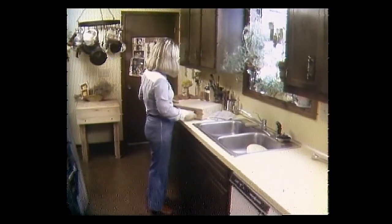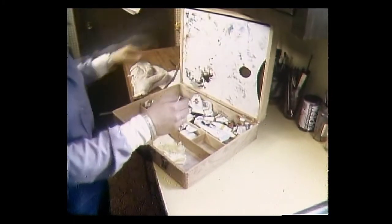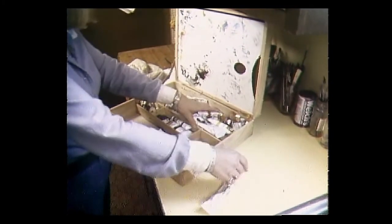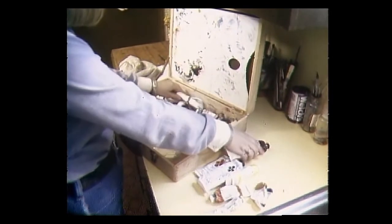After slaving over a hot sink, she just changes it into a hot easel and starts painting. "I have an easel in the other room, but this is just much more comfortable. If I take the easel out and bring it in here, then I have to set it up and take it down all the time."